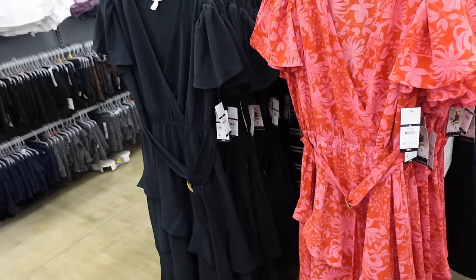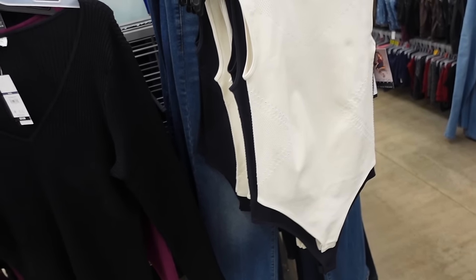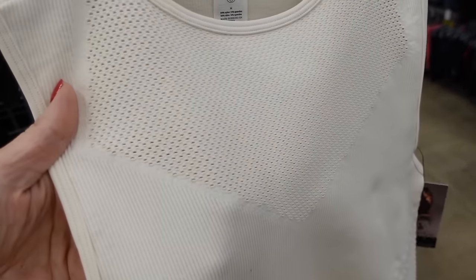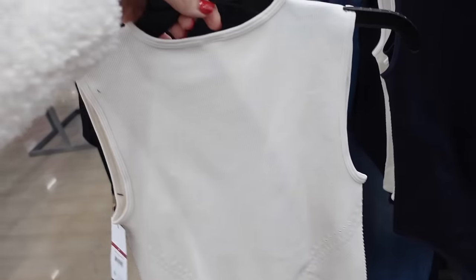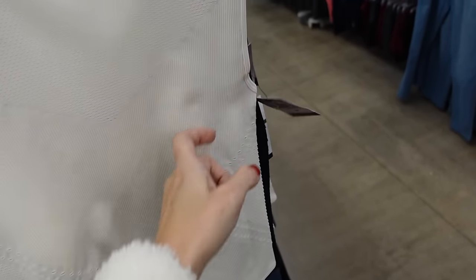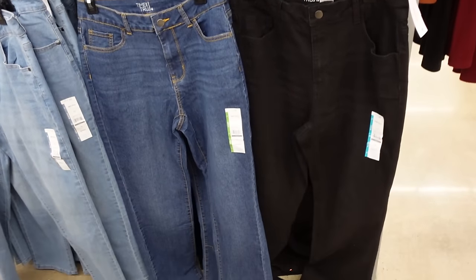Bodysuits from Sofia Vergara — these also sell out really fast. They have a higher neckline, seamless material with a nice texture through the front, ribbed through the body with that same periphery through the side, and ribbed through the back. Comes in ivory and black, going to be $16.